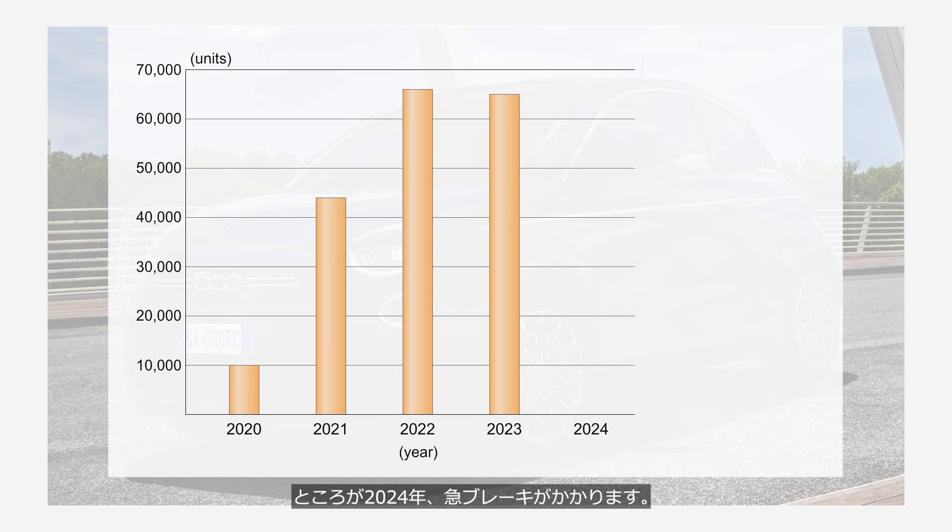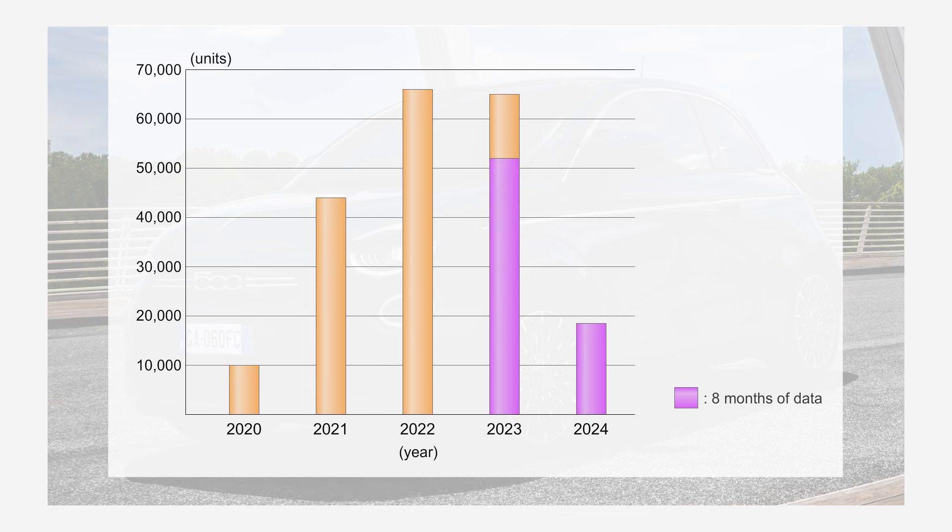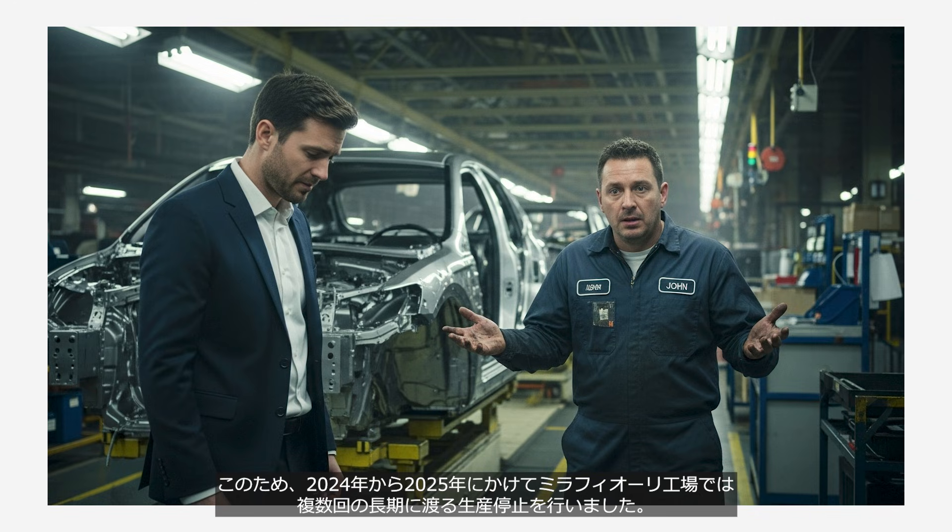However, in 2024, the momentum came to a screeching halt. Sales totaled only 18,500 units in the first eight months, compared to 52,000 units during the same period in 2023 — representing just 36% of the previous year's volume. As a result, the Marafiori plant underwent multiple extended production halts between 2024 and 2025.